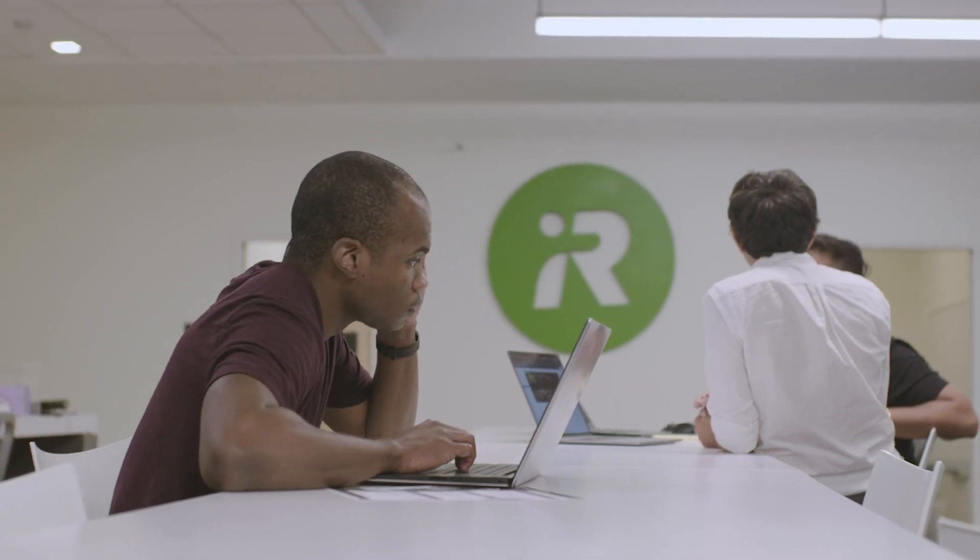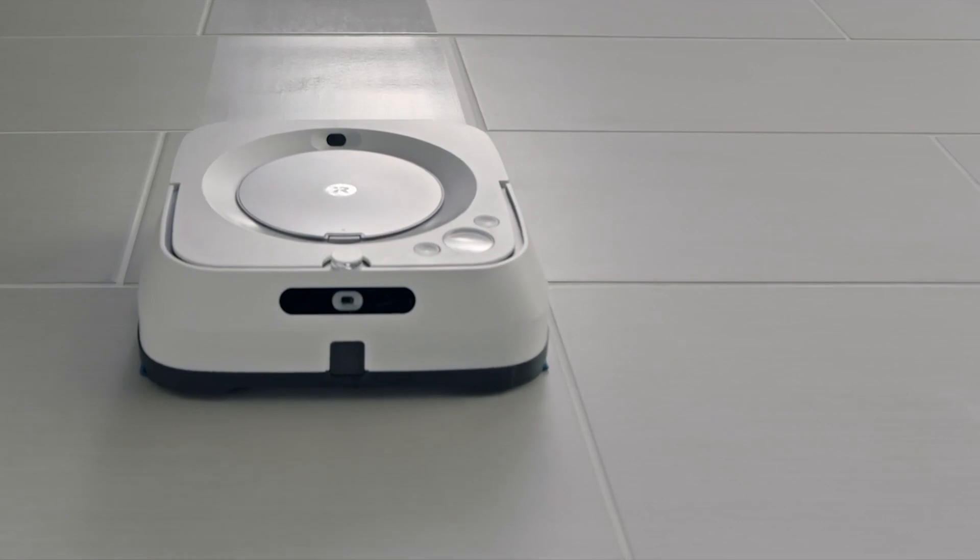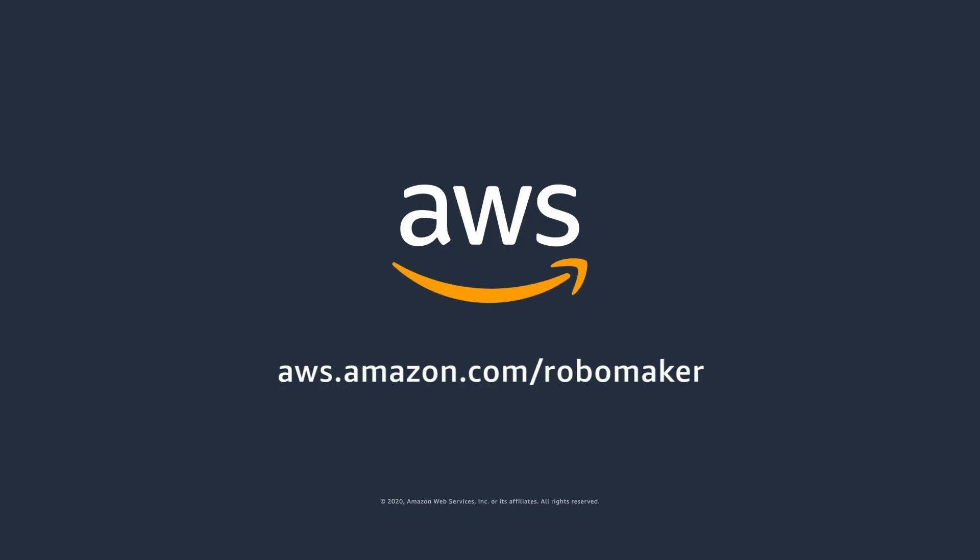Build higher quality and scalable robotics applications faster and with fewer resources. Learn more about AWS RoboMaker today.